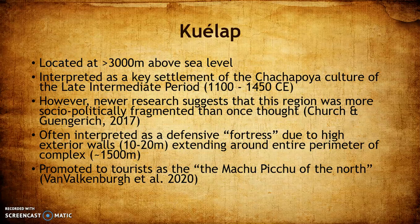Since its rediscovery in the late 19th century, Quaylab has been interpreted as a key settlement of the Chachapoyas culture. However, as more research comes to light, this blanket grouping of the Chachapoyas is beginning to seem less uniform — there's evidence they were more socially and politically fragmented than previously thought.